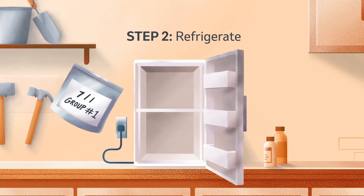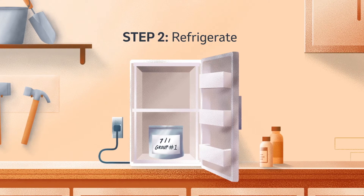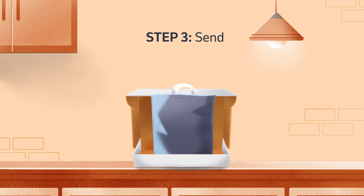Next, you'll need to refrigerate the samples overnight to cool them. Do not freeze them. Mail the samples with an ice pack to the lab using overnight or second day shipping.